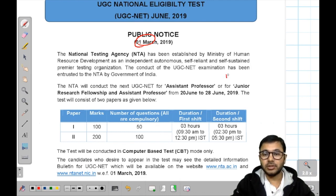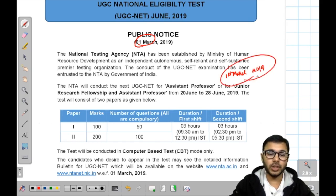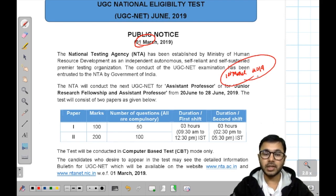First of all, the application form has been opened on 1st March 2019. So if you want to appear in UGC NET in June 2019, you can apply in your respective papers. Whatever your paper is, you can apply.